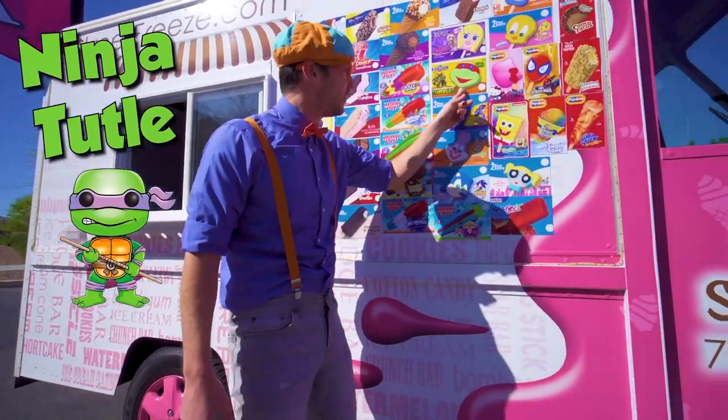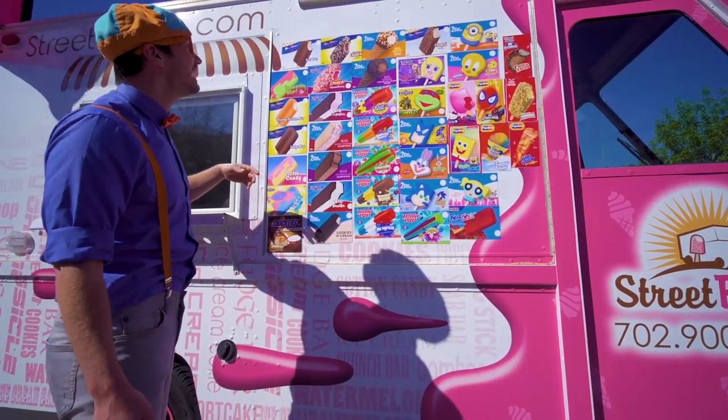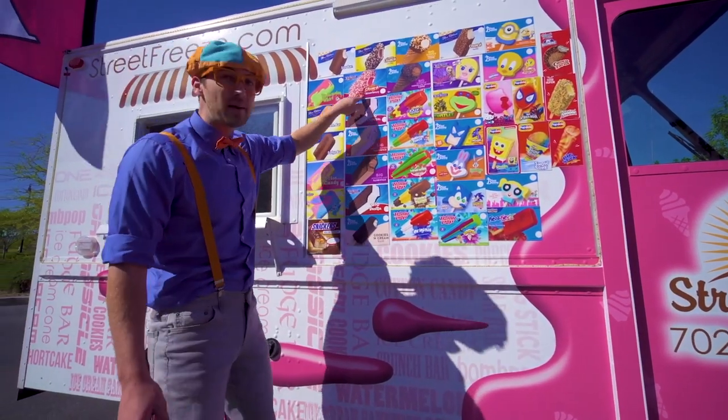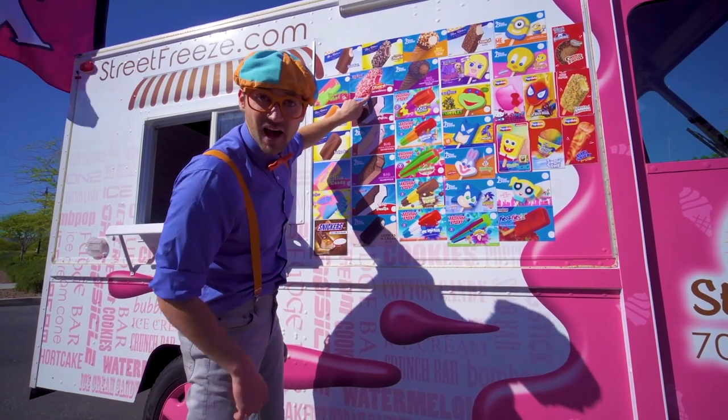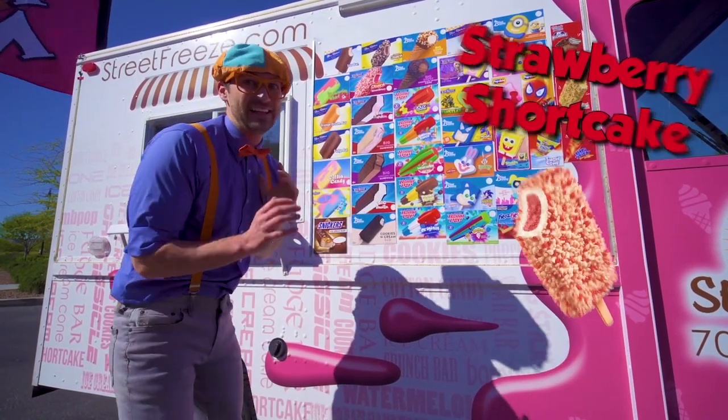A ninja turtle! And Spongebob Squarepants. And let's see here — remember this one? Yeah, it's on the other side too. It's the strawberry shortcake. Yum.